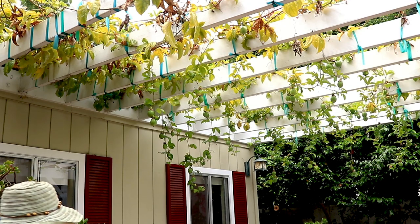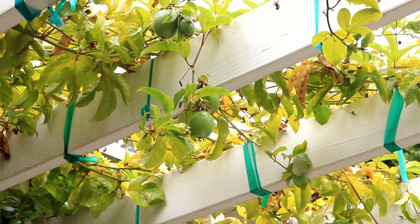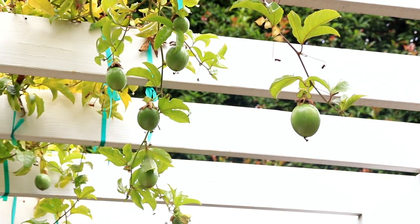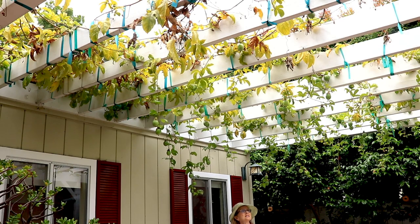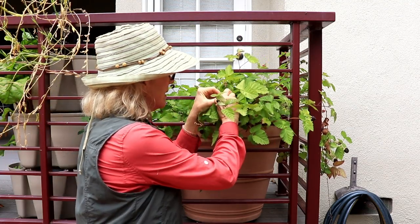I've got a lot of passion fruit hanging here — I'd say at least a hundred. Finally, I get to try one of my boysenberries. They come right off when they're ripe. Sweet! Delicious!